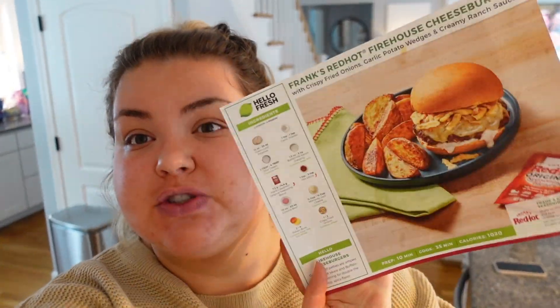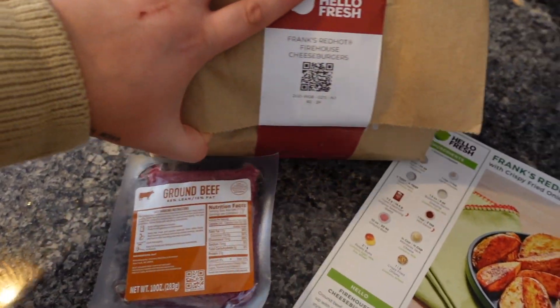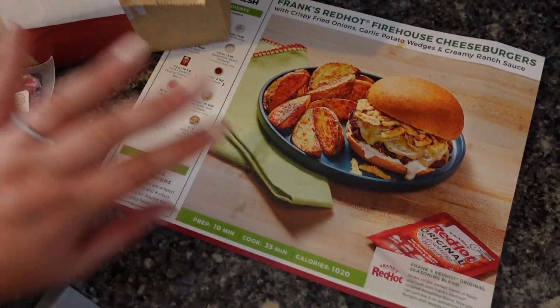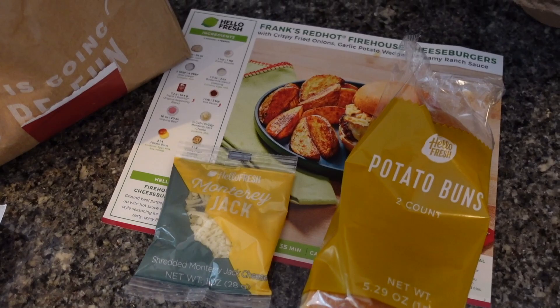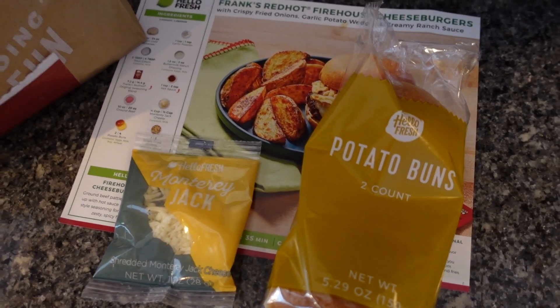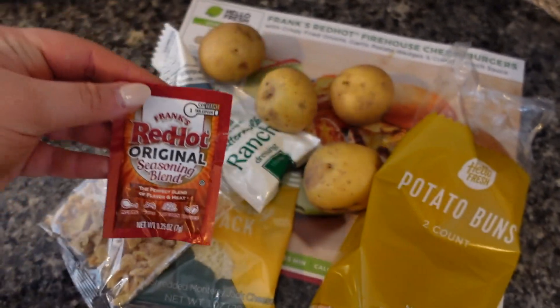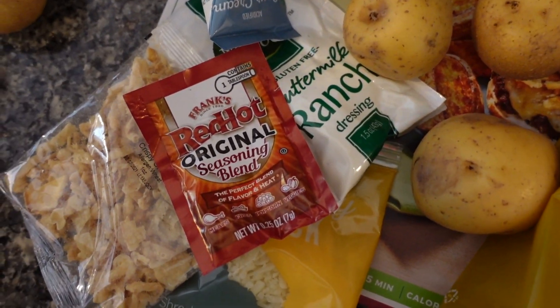Huge shout out to HelloFresh for sponsoring this portion of the vlog today. We're making something new that I've never made and I'm pretty hyped — y'all know I love hot sauce, I love Frank's. This is Frank's Red Hot Firehouse Cheeseburgers. With HelloFresh everything comes in these little bags with everything pre-portioned, so because they give you just the amount of food you need there is a lot less food waste. Look how cute — even just this little amount of Frank's Red Hot seasoning.